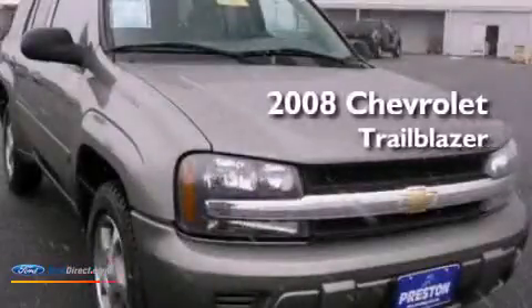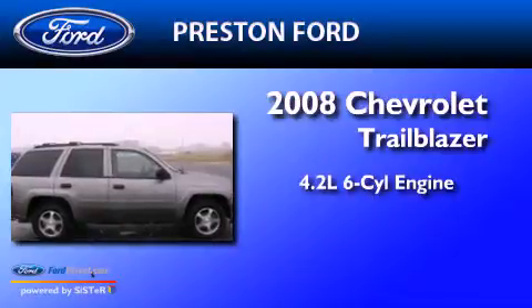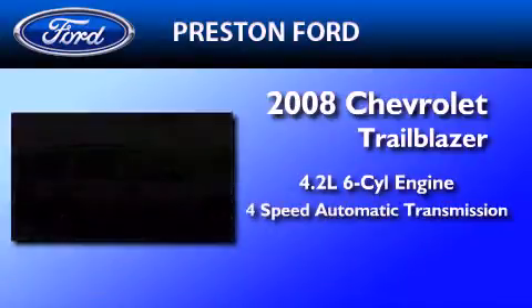This is a 2008 Chevrolet Trailblazer. It has a 4.2-liter, six-cylinder engine, a four-speed automatic transmission, and four-wheel drive.